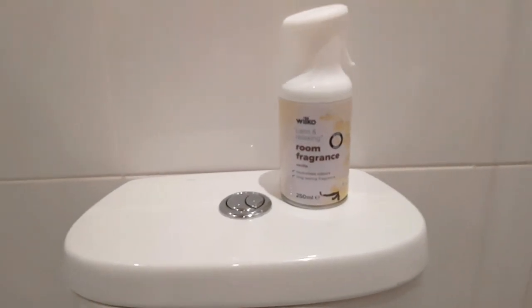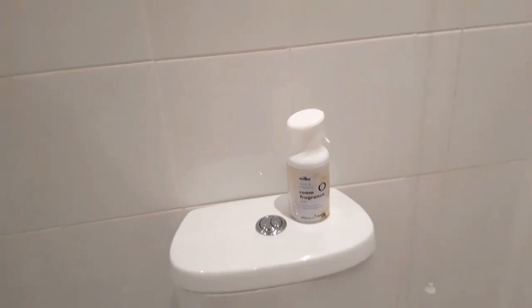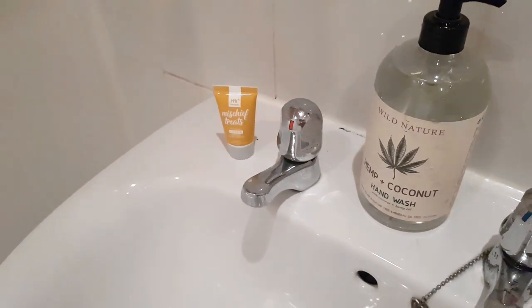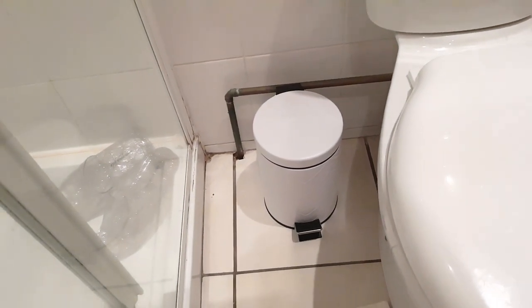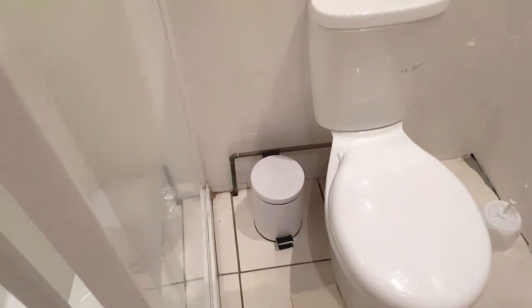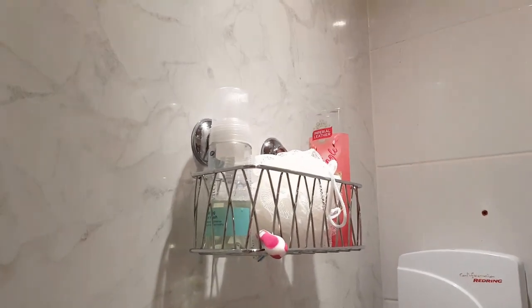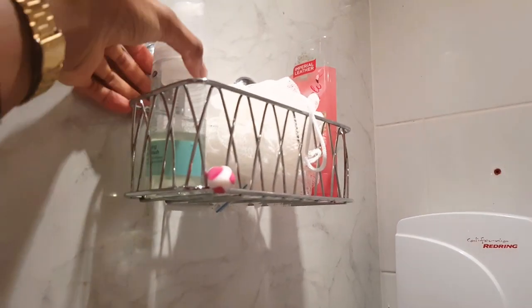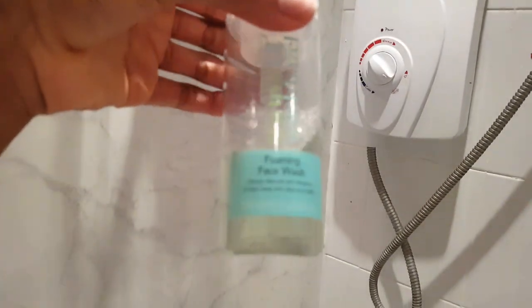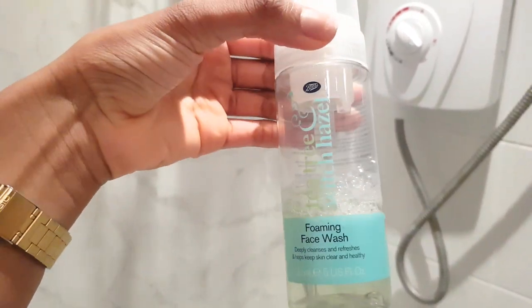I got this air freshener from Wilco — it smells so nice when I spray it, and when I wash my hands the smell in the bathroom is amazing. I also got this little bin from B&M — I think it was six pounds. This is the shower. I have my little bathroom rack thingy where I just keep my face wash — the one I'm using at the moment is from Boots, it's tea tree and witch hazel.